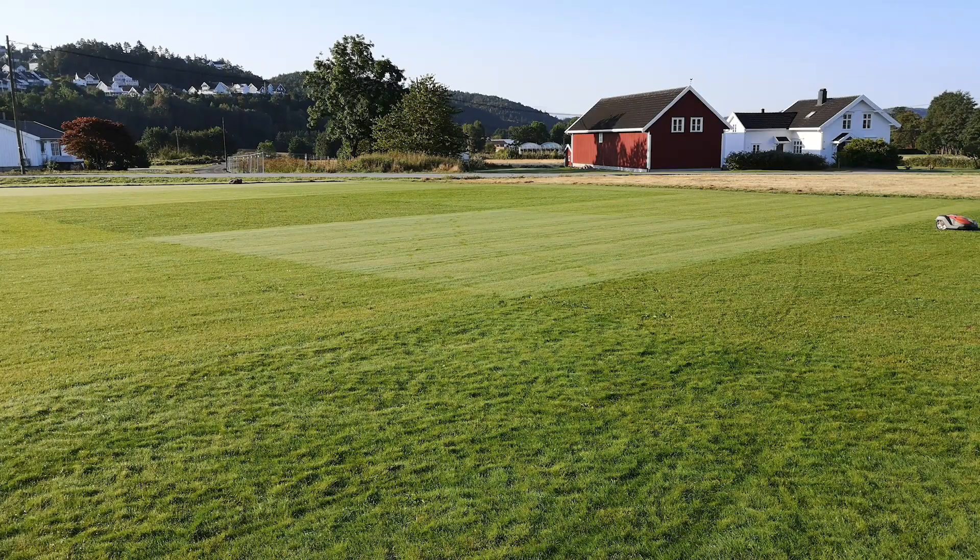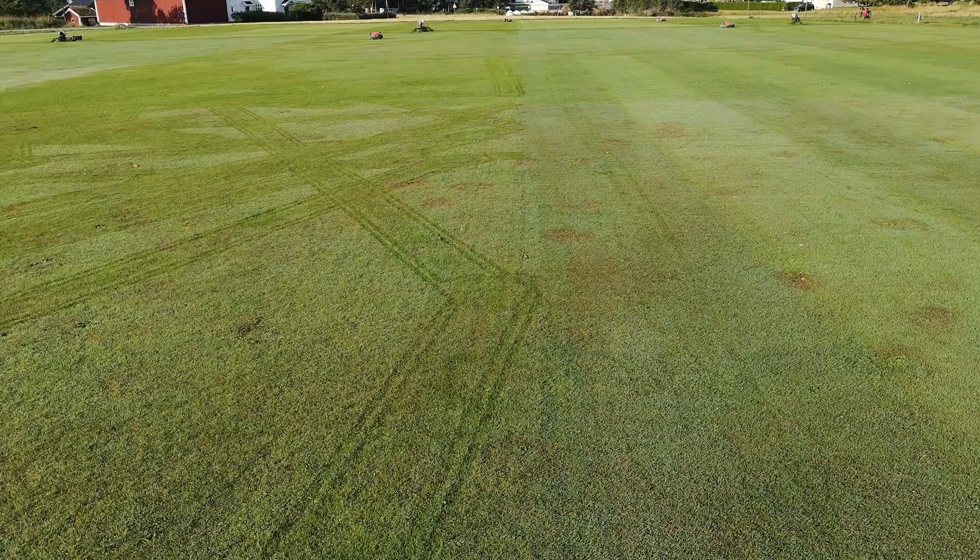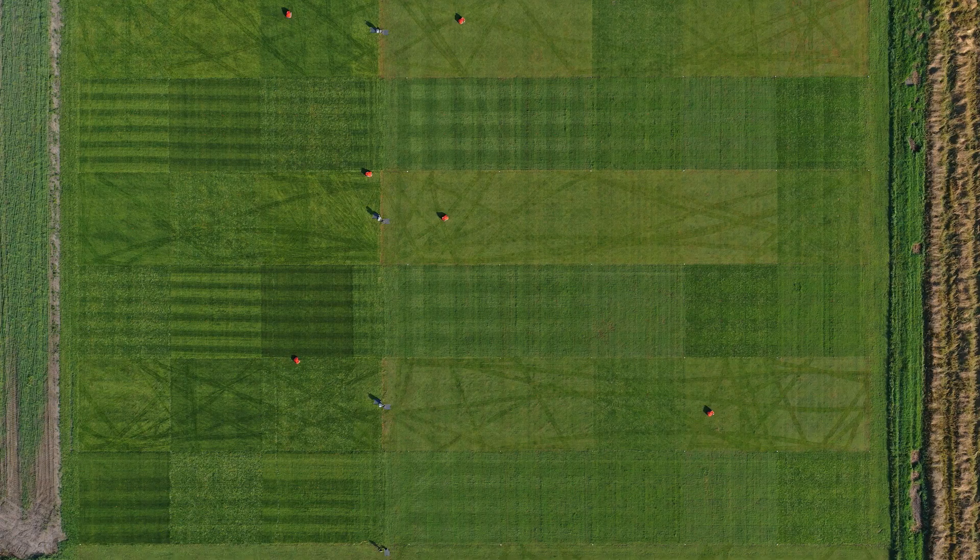It also appears that robotic mowing may result in less disease in both fairway and rough. We think this is because of the frequent dew removal done by the robots.